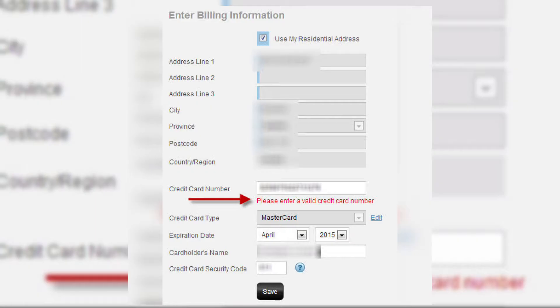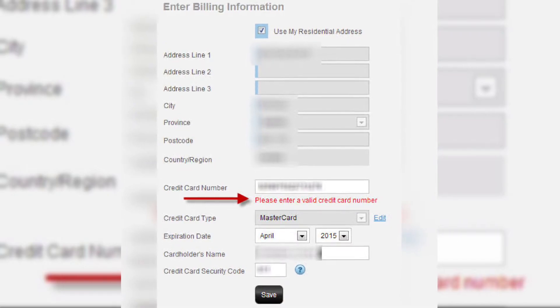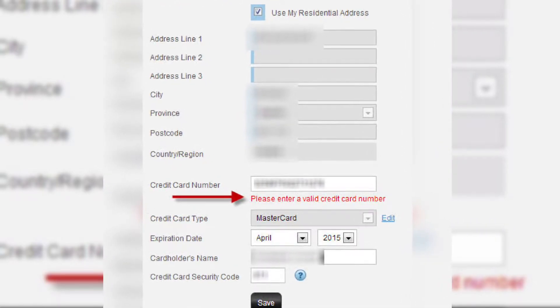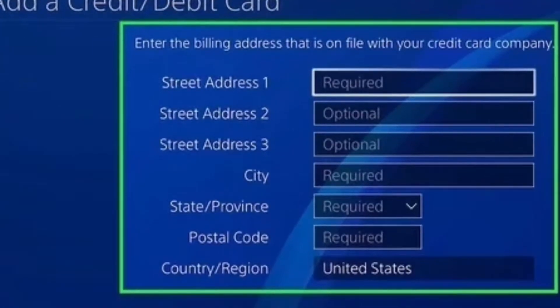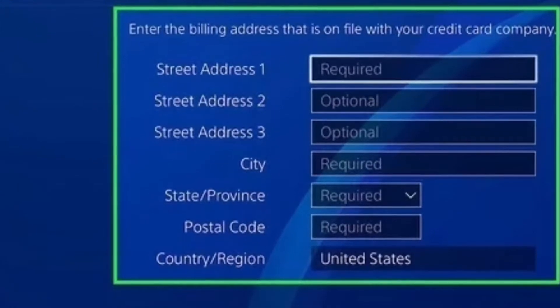Let's start with fix one: verifying your billing address. Sometimes what happens is your billing address is mismatched with your bank account address, and you get this error. So make sure you've exactly copied or pasted your address from your bank's attached address.